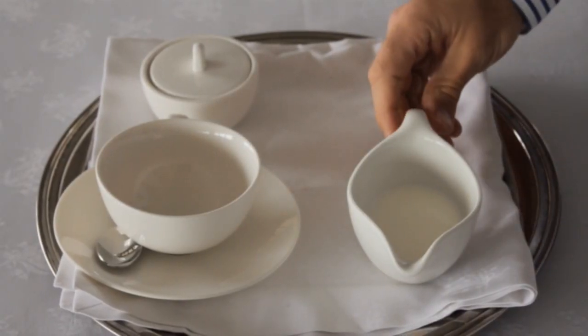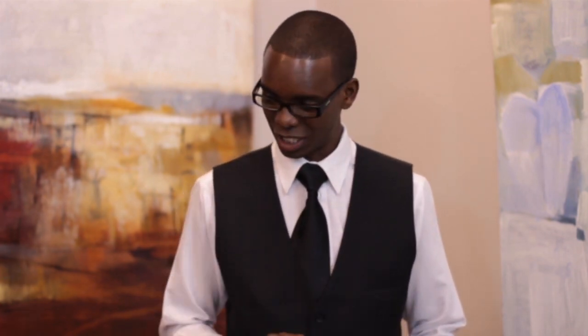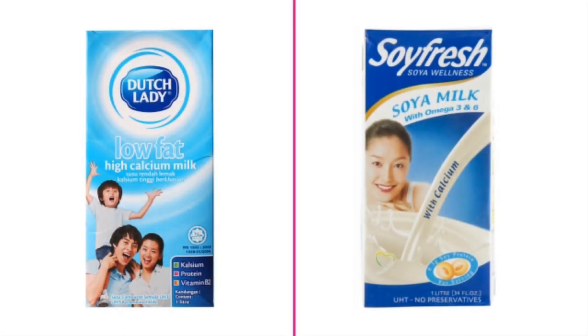Ask about their milk preference if necessary. If a guest orders filter coffee or an americano, ask them if they would like their milk hot or cold. Some guests may also have specific preferences such as low-fat or soy milk.